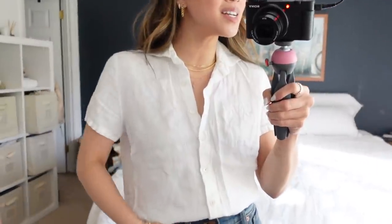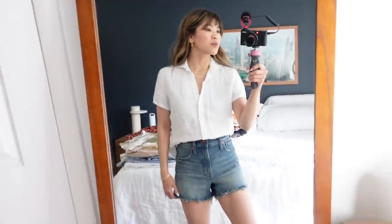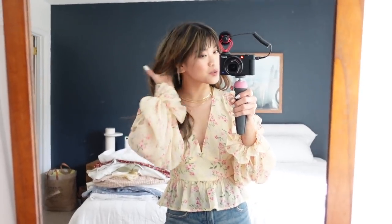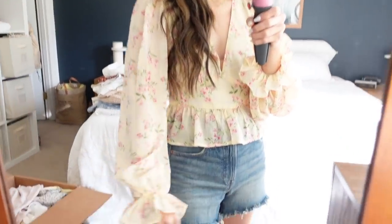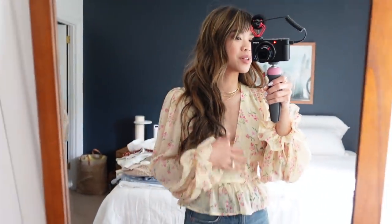This is a linen button-down I thrifted — I basically thrift all my white button-downs, both long-sleeve and short-sleeve linen pieces. If you're looking for a white button-down, you can thrift one so cheap and they're honestly better than buying new. I think this one is from Land's End. This next one is from Lulu's — I love the pattern, it's so pretty with faint yellow florals, really beautiful in person.